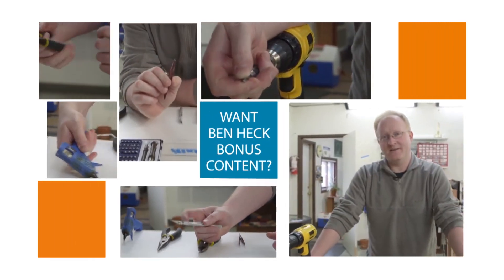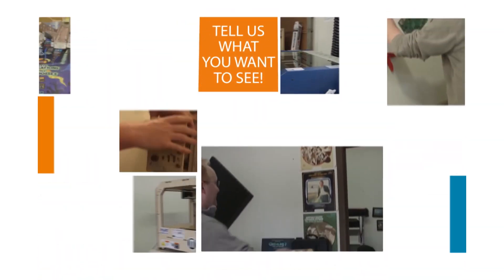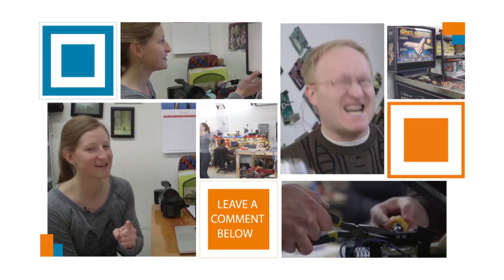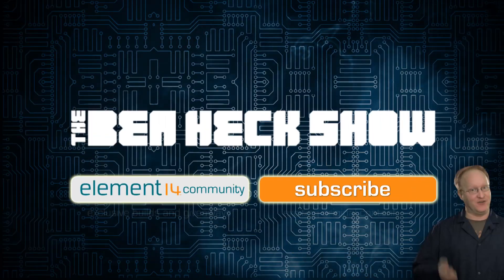Those are my overall inexpensive tools that you'll find really useful when modding, building circuitry, and working on projects. Stay tuned for future top 10 lists, and please let us know if you want to continue seeing bonus content by leaving a comment below. Don't forget to subscribe.